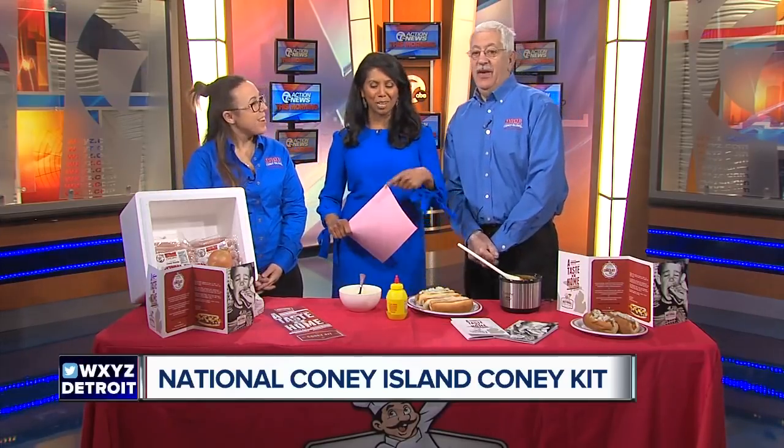Thank you so much, guys, for coming in. Thanks for having us. We'll have a link to all of this on our website, WXYC.com — just check the C9 7th section.